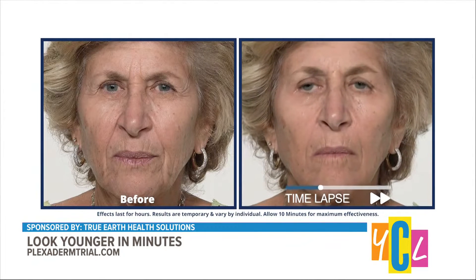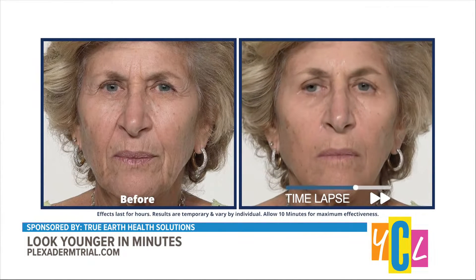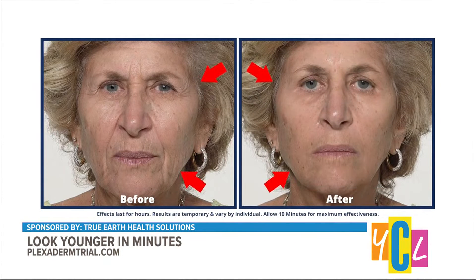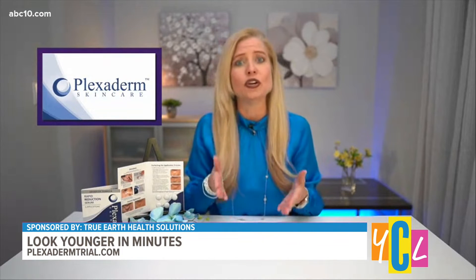And how did Plexiderm manage to win over so many people? Well, makeup artists actually started using it as a quick fix to make their clients look younger and refreshed. Then people started using it for those special events — weddings, anniversaries, high school reunions, holidays — and Plexiderm literally turns back the clock on those under-eye bags, fine-line wrinkles, forehead lines, crow's feet, any areas of the face.